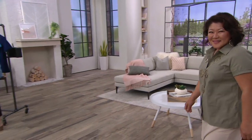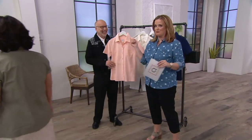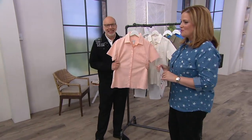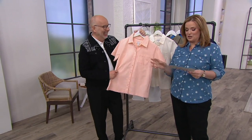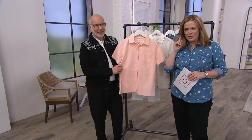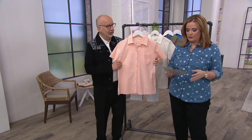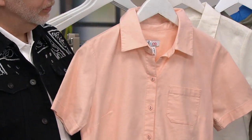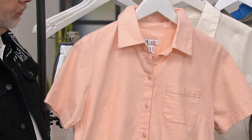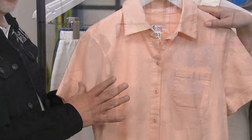This is a short-sleeve camp shirt and it has a chest pocket. This is new for us this month — that was me tying in fashion. This is 52% linen, 46% cotton, 2% spandex. Talk about how to summer. And we did this out of customer request.